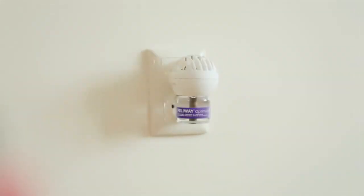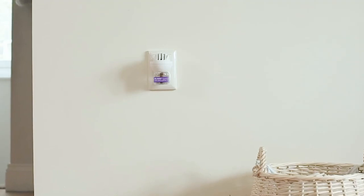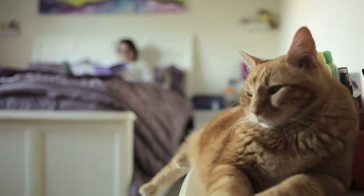Use Feliway Optimum to provide comfort and harmony in your home. For maximum exposure to Feliway Optimum's new pheromone discovery, identify where your cats spend most of their time. This may not be the area most affected by unwanted behaviour.